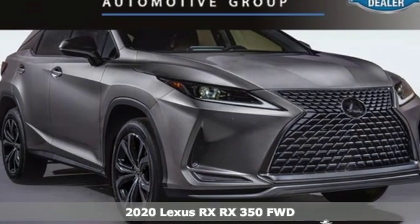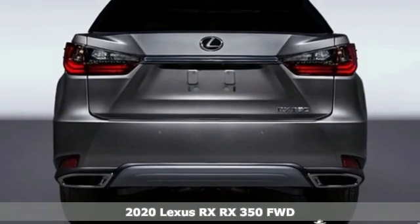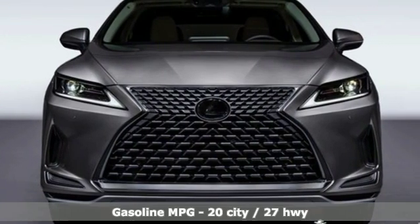Here's a new 2020 Lexus RX. This RX is sophistication sharpened and luxury transformed. The untamed elegance will take you away.